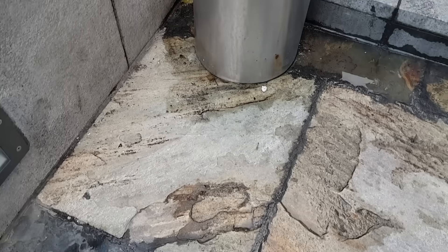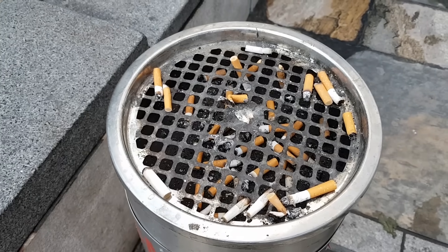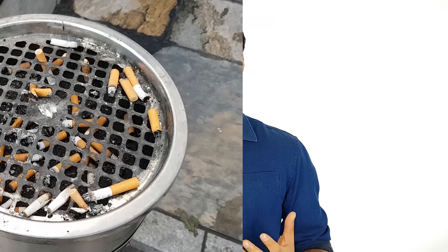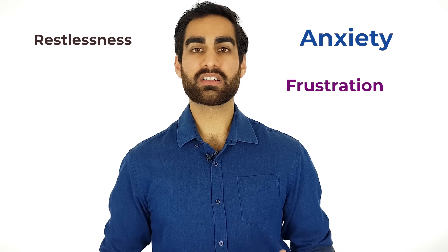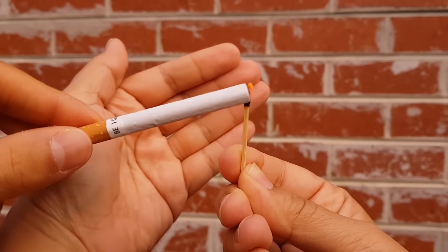Nicotine only stays in the body for a few hours. It's broken down in the liver and expelled through the urine. As soon as nicotine exits the body, the body misses the buzz of having huge amounts of stimulating brain messengers rushing around. Cravings can begin just 2 hours after your last smoke. Signs of nicotine withdrawal include restlessness, anxiety, frustration, anger, and even insomnia. Every time you light another cigarette, the effect of nicotine gets weaker, as your brain develops a tolerance to the drug. Now you'll need even more nicotine to get the same high, and cravings get even stronger. This forms the cycle of addiction.